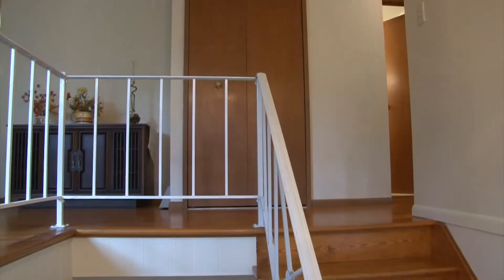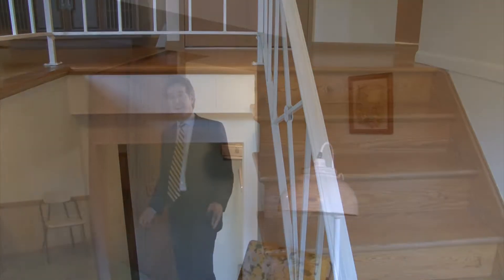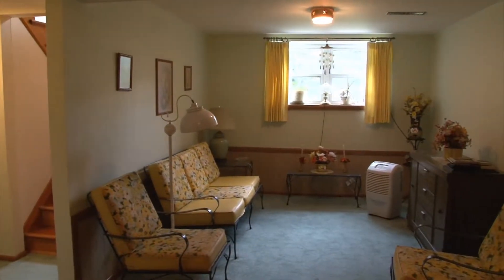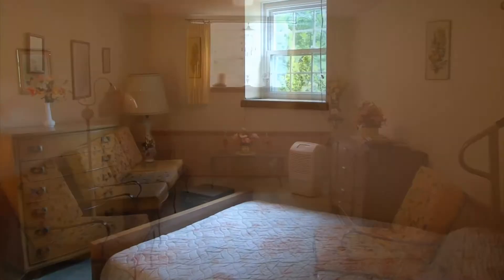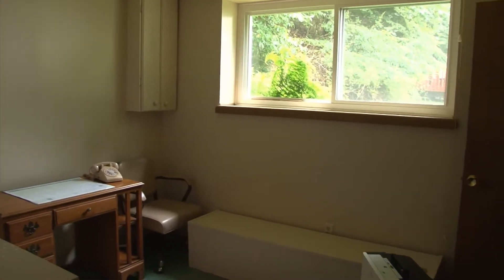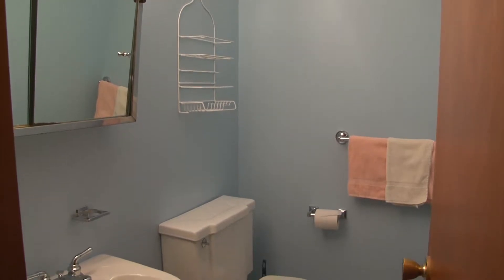And downstairs on the lower level, very traditional. We have a lower level family room front to back of the house, again with replacement windows. In addition to this family room, we have a half bath and two more bedrooms, so there are four bedrooms in total — although there's not a lot of square footage in this home. This is a four-bedroom, one-and-a-half-bath home.